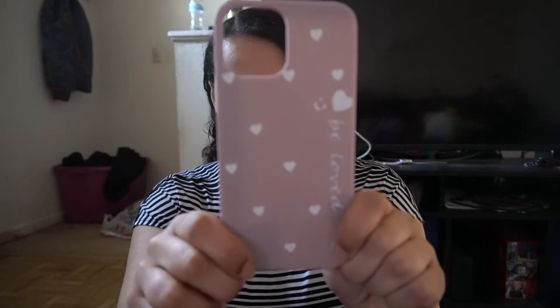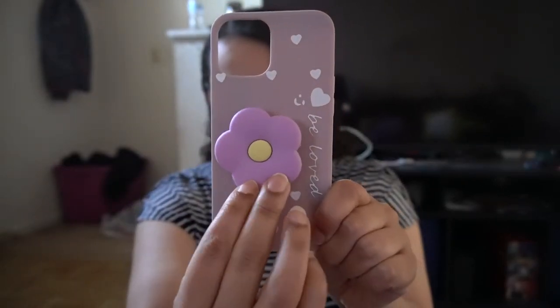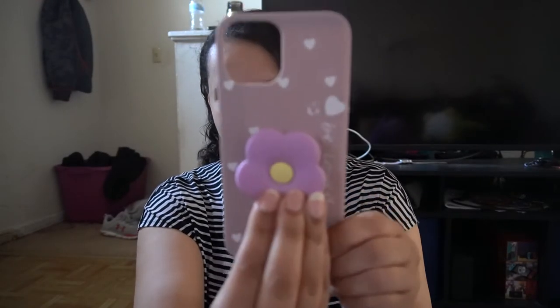The first one I want to show you is this one right here. So it comes with a little flower pop socket. I'm not going to put the pop socket on just yet. Let's go ahead and get this open. Oh, this is a nice silicone case. Put it up to the camera — and this is the matching flower pop socket that goes on top, and it says 'be loved' with a little smiley face.